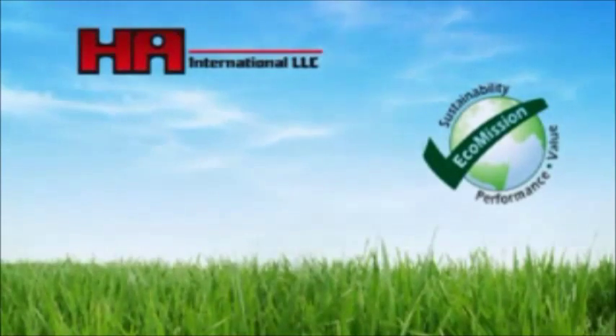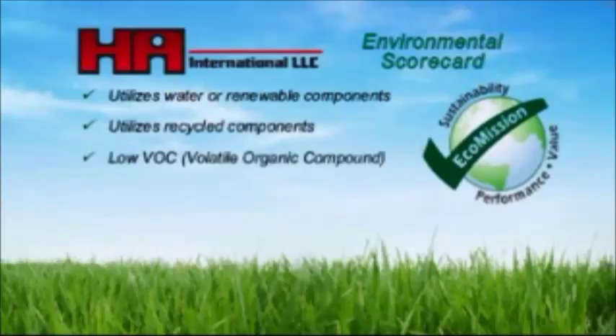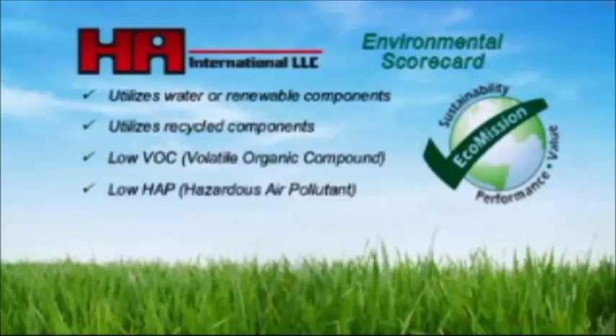Central to Custom Coat E-Series success is the satisfaction of all 5 components of the EcoMission criteria: formulated with water or renewable components, formulated with recycled components, contains low VOCs (volatile organic compounds), contains low HAPs (hazardous air pollutants), and contains low odor.